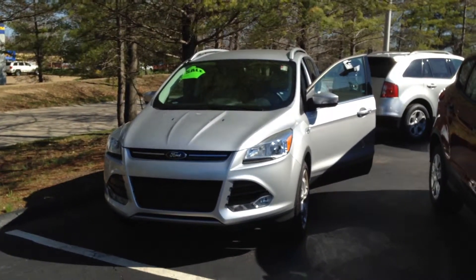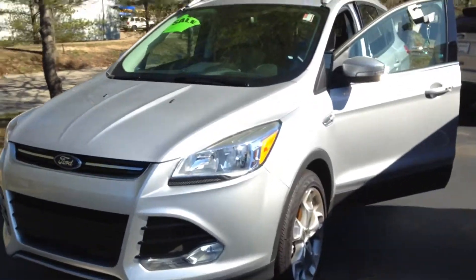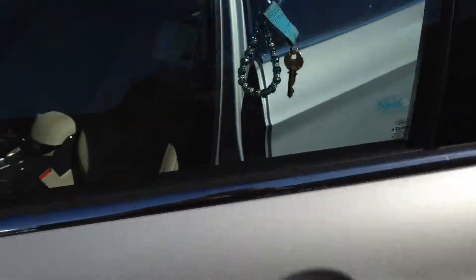Here's our beautiful Invet Silver 2014 Ford Escape. What a beautiful color on this Escape. Let's take a look inside.